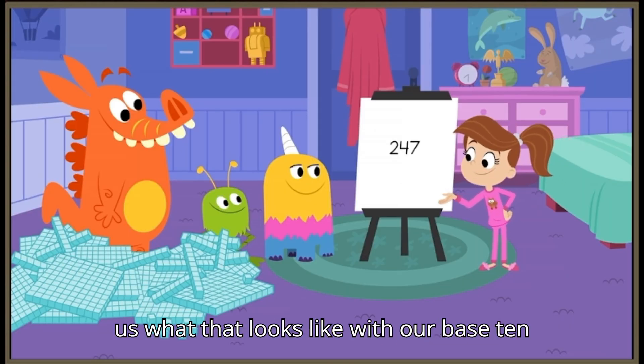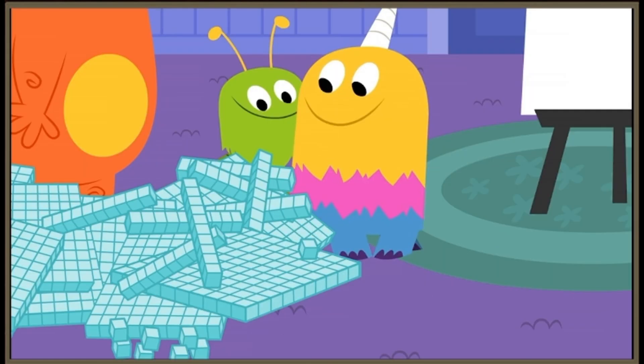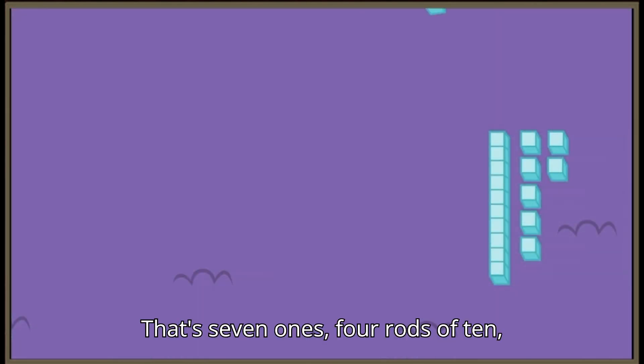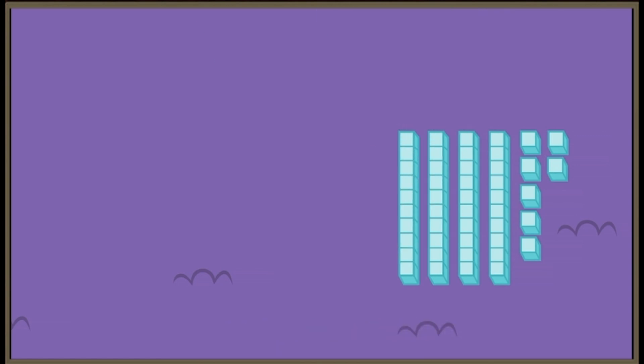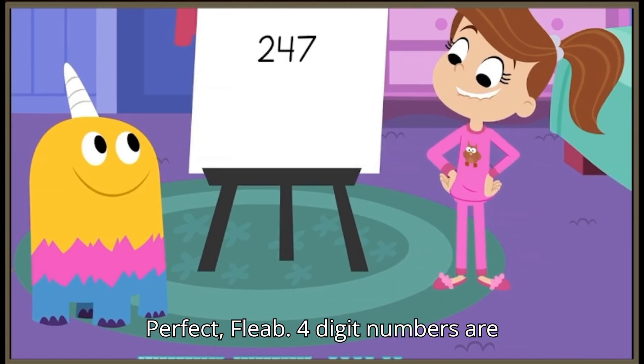Fleab, can you show us what that looks like with our base ten blocks? You betcha! That's seven ones, four rods of ten, and two flats of one hundred. That's two hundred forty-seven! That's perfect, Fleab!